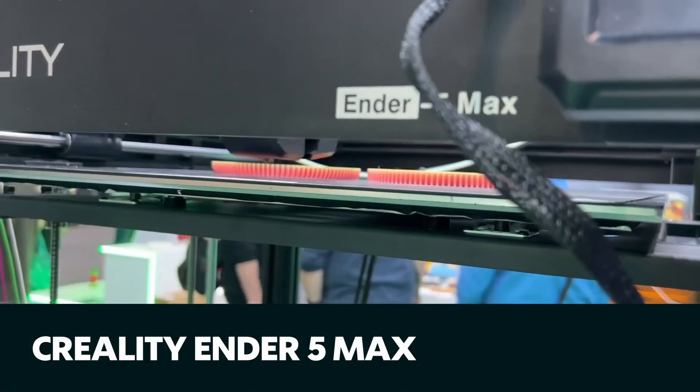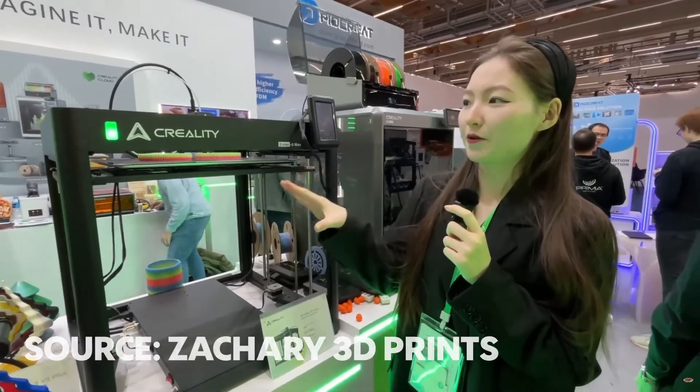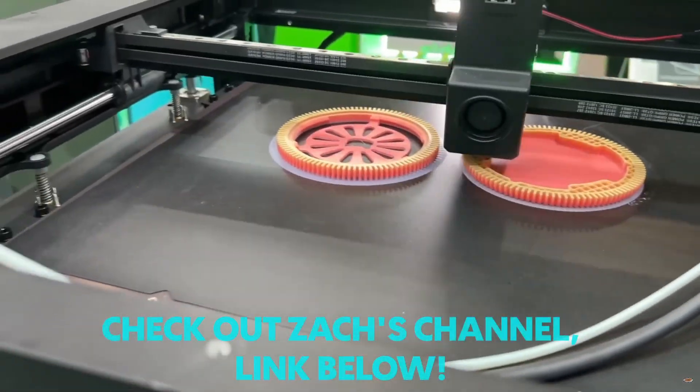Creality also had their Ender 5 Max coming out. This is going to be bigger than the K2 Plus — 400 by 400. We just have to wait for the official announcement, but it looks pretty cool. It's not enclosed but you can get an enclosure pack with it. The Ender 5 line is not dying — it's coming back.